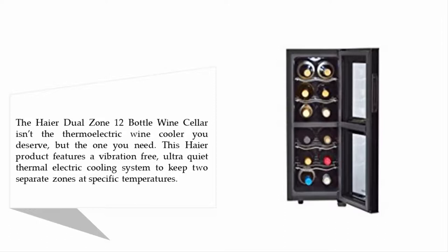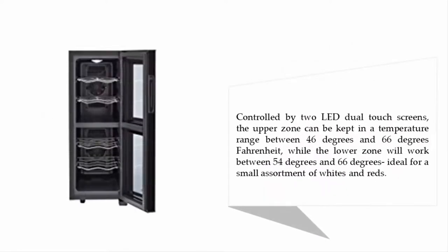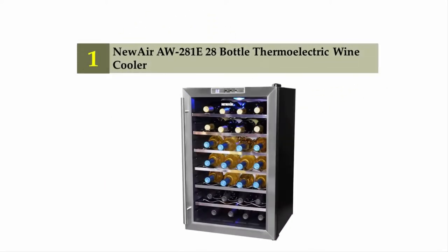Controlled by two LED dual touch screens, the upper zone can be kept in a temperature range between 46 and 66 degrees Fahrenheit, while the lower zone will work between 54 and 66 degrees — ideal for a small assortment of whites and reds.